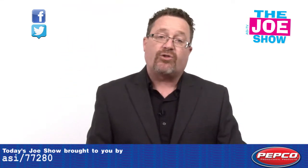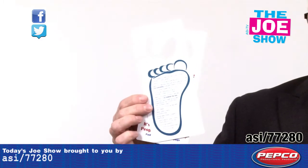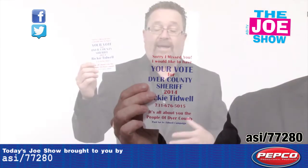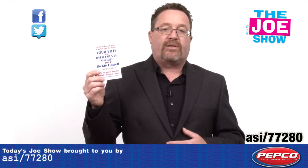Now we've got some products from today's Joe Show sponsor, Pepco Poms. Let's start with these door hangers. You can see we can print two sides if we want, or single side as well. This one is actually for getting people to come out and vote, so with the midterm elections coming up, these are great door hangers for neighborhoods and apartment complexes.